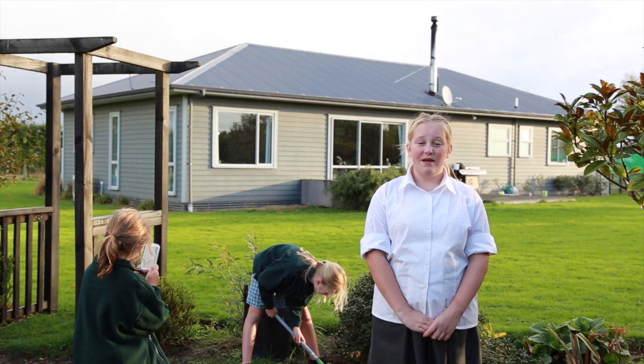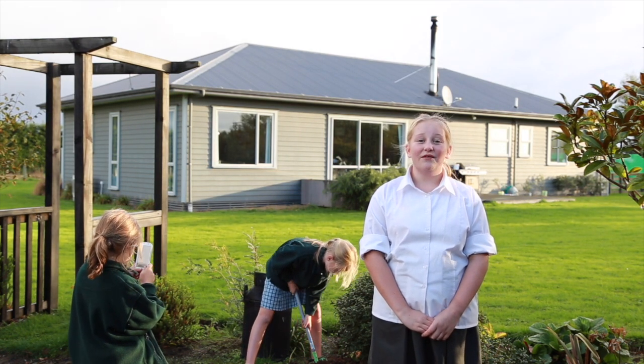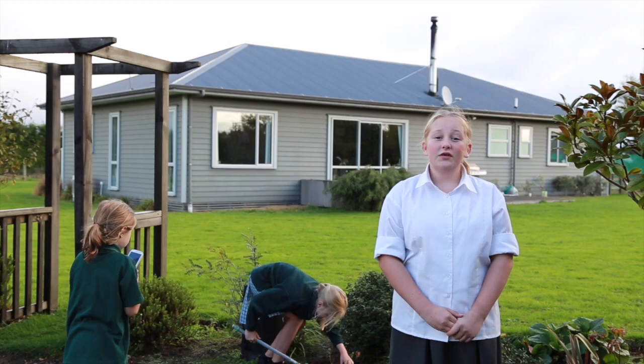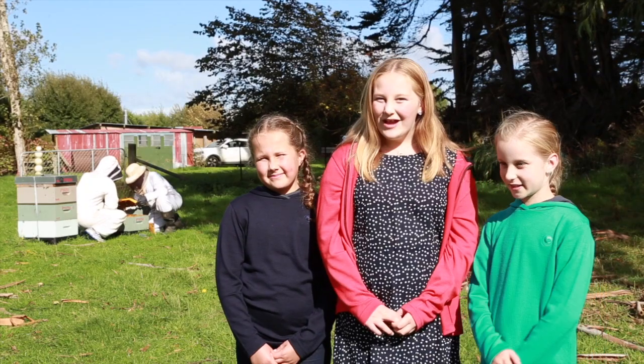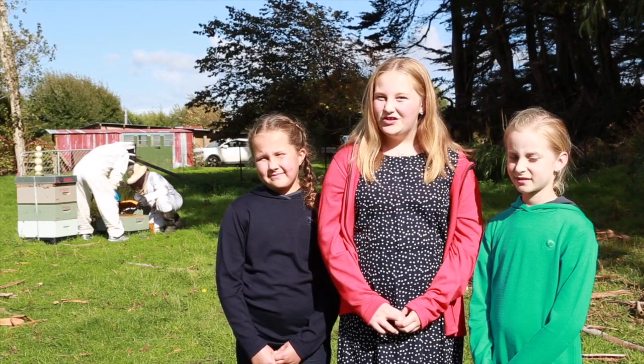In our app, we have included a camera function where you are able to take photos, then you can share it with others via Google Drive, email or social media. You can also send us a description where we can put it into a fusion table for everyone to see. We can't wait to keep adding content into our app to help grow your knowledge on bees.